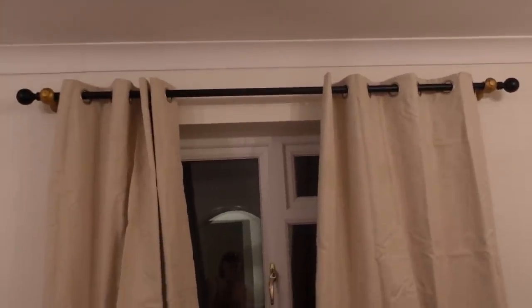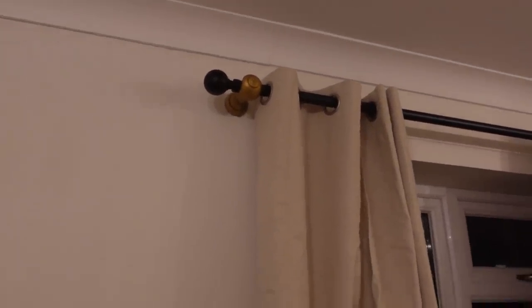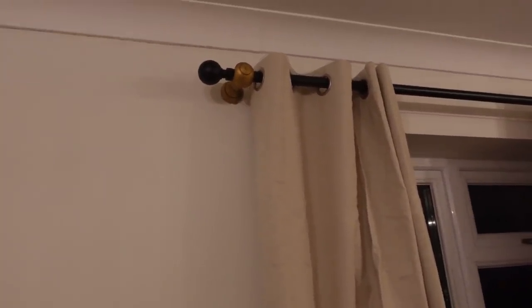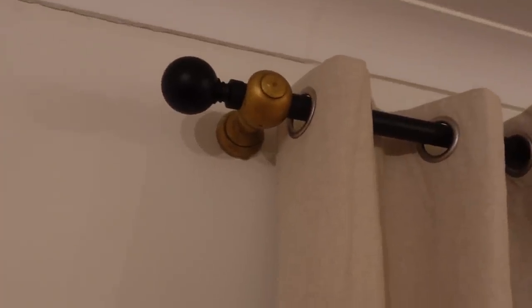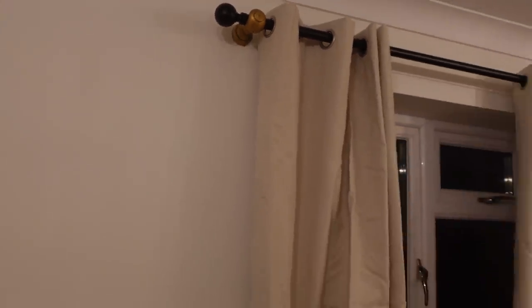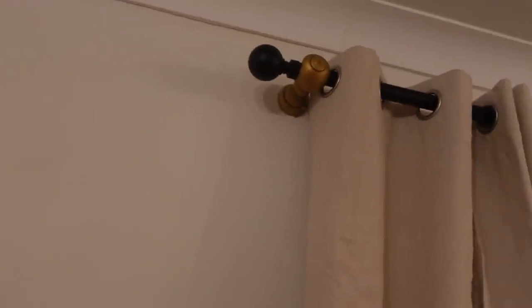They're up. It looks a bit odd right now because we've still got the little gold bracket here. The reason we've left it up is because behind there there's a large thing holding the screws in the wall — if we took it out they'd need to plaster the wall. Jordan suggested we get some matte black spray paint and spray it matte black and it'll be fine. The curtains look awful right now because they need a good steam, which we'll do tomorrow once we've spray-painted the brackets.